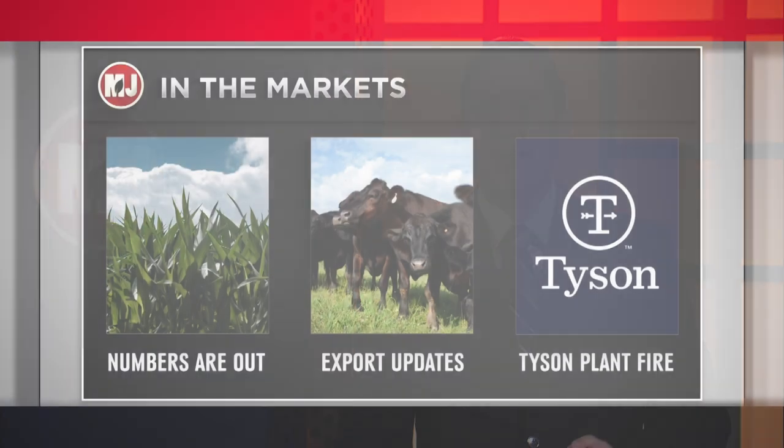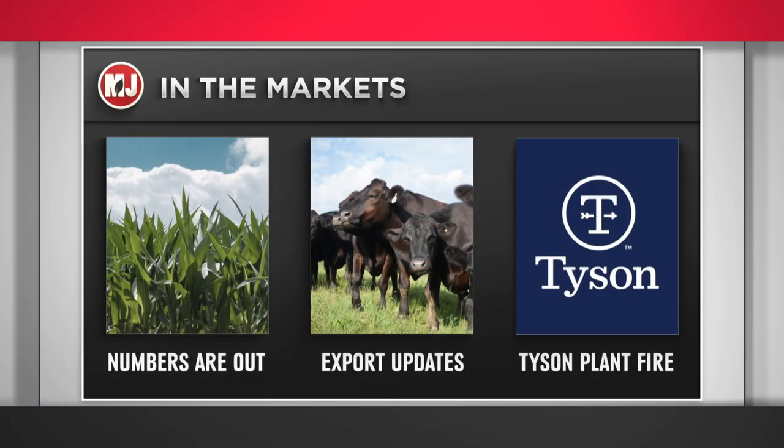Time for markets. We're talking to this week's analyst about how the recent acreage report is impacting the cattle markets. We'll also check on the state of beef exports, and a Tyson plant in Kansas is making some disruptions in the market. Dr. Darrell Peel is our analyst this week — a livestock marketing specialist with Oklahoma State University Extension. Let me ask you about the acreage report released on Monday. What were some of the major takeaways?